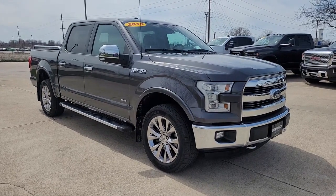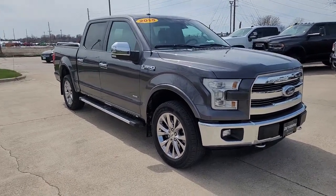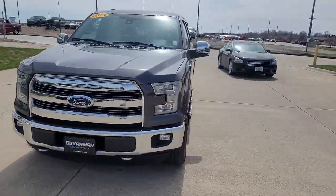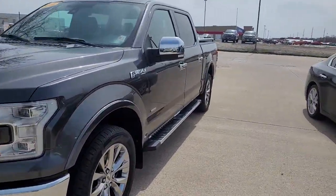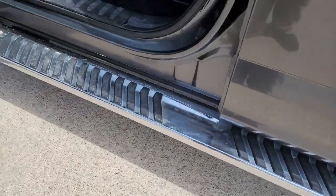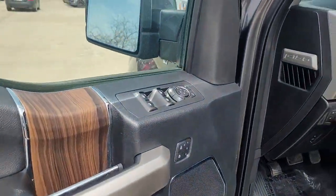This could be the car for you: the 2015 Ford F-150. This vehicle still has fewer than 120,000 miles on the clock, so it won't last long. Enjoy a new level of ease and confidence, whether at work or play, when you're in this F-150.